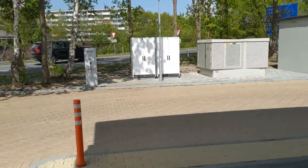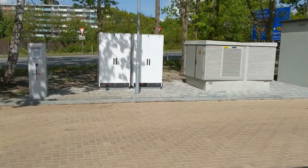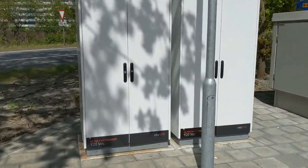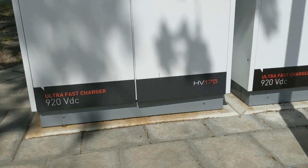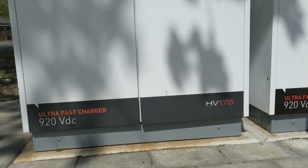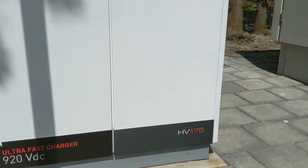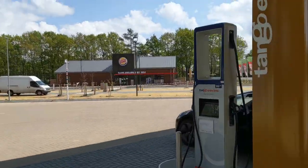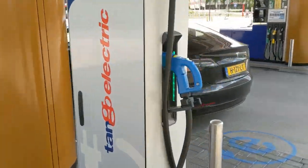Actually, this is funny because I noticed these machines at the Shell station I told you about yesterday, and there they were 160, HB 160. And here they are actually 175, so I would say that's more powerful.